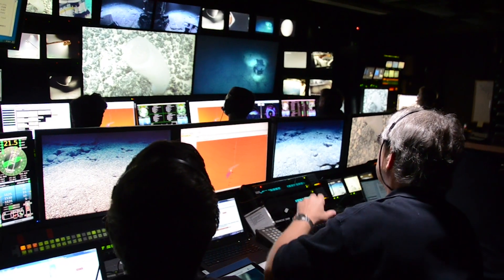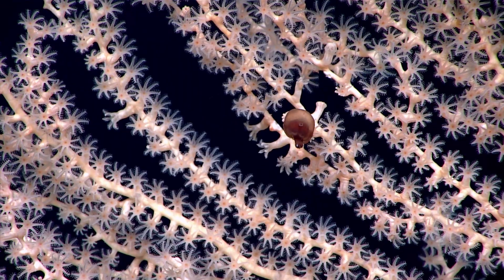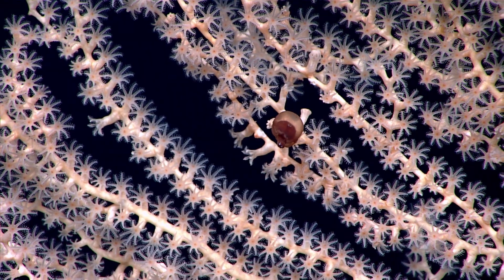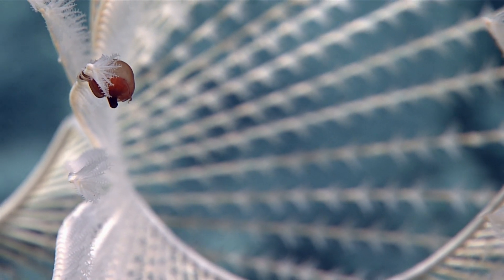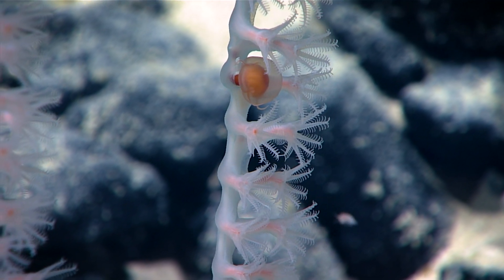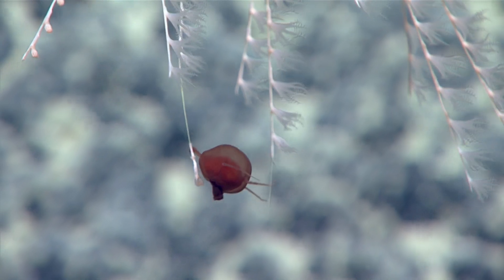The most memorable things for me — there's this little bitty type of jellyfish that when we first saw it, it looked like it had been captured by a coral polyp. As it turns out, this tiny little jellyfish lands on the coral and starts eating the polyp. It's not the other way around. Which is — what? It was really extraordinary.